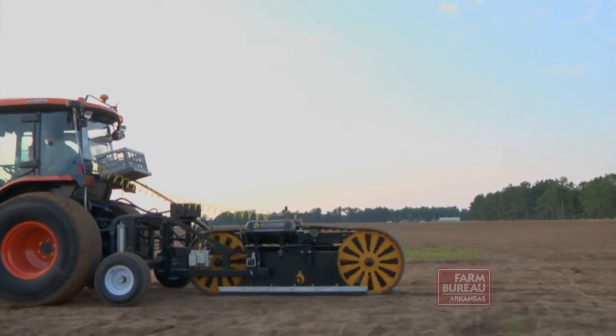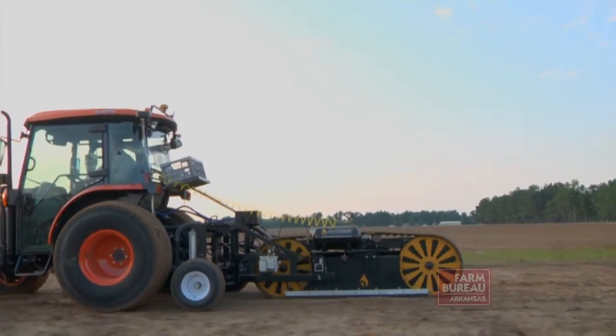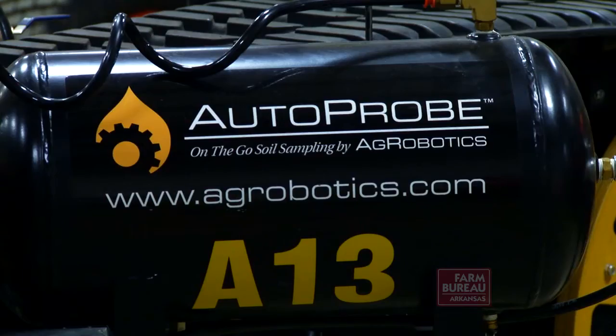Burton says AgRobotics has contracted with a firm out of Cleveland, Mississippi, to collect the samples for producers. For more information about the AutoProbe, visit their website at agrobotics.com.